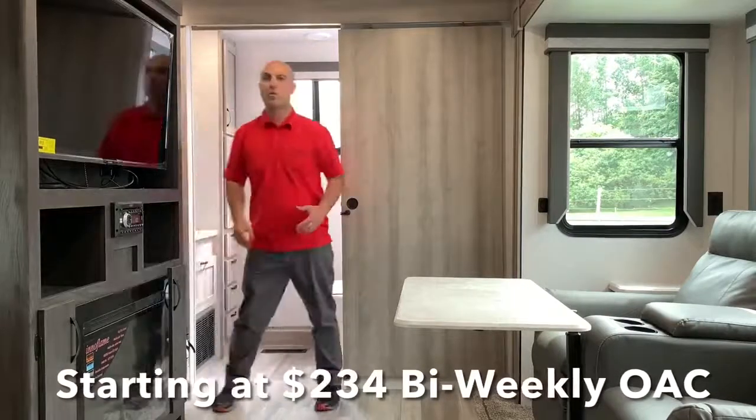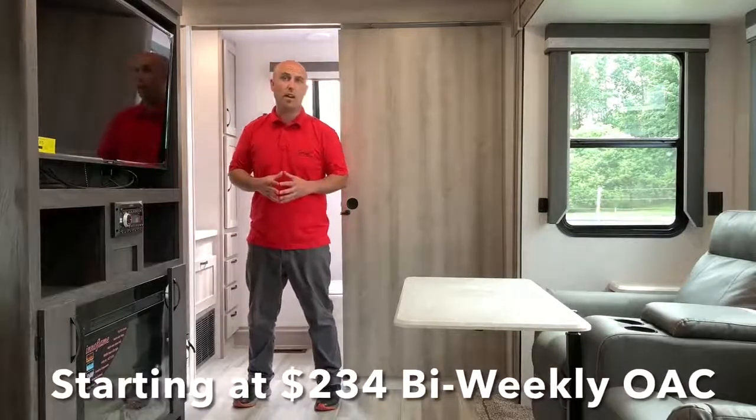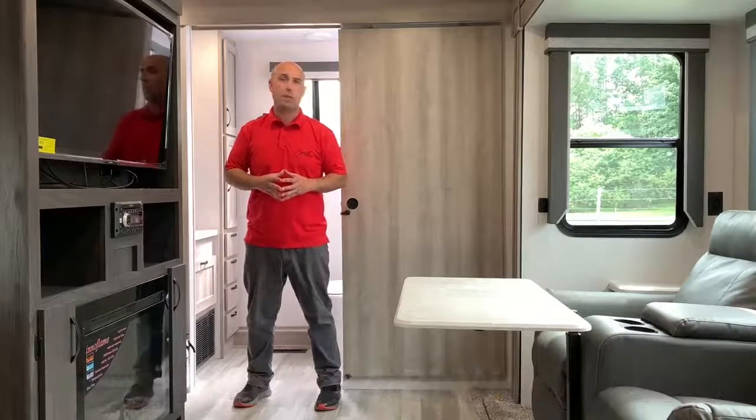The 2427 Winnebago Voyage has been a great unit for us here at Privos RV Intermarine. We're really happy with it and with Winnebago overall. If you want to come take a look, give us a call — one of our sales guys would be more than happy to help you.